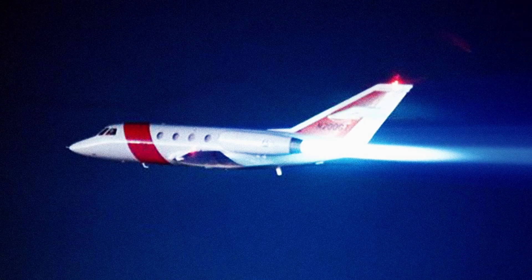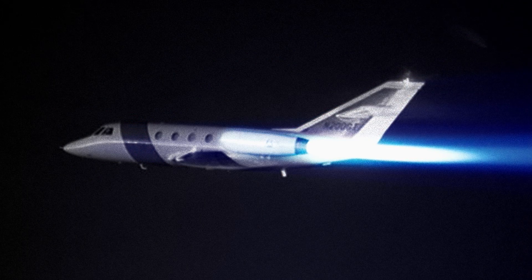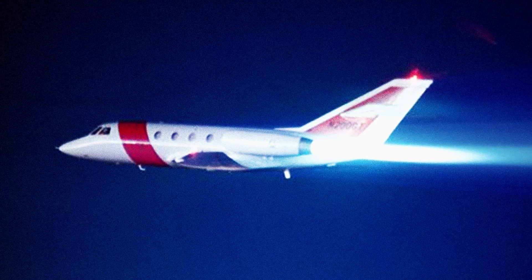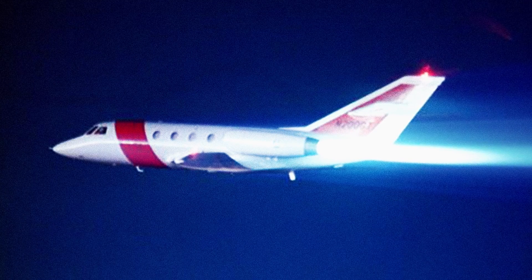This striking photograph captures the Garrett Falcon 20, a French business jet with a one-of-a-kind feature: an afterburner. In 1988, the aircraft served as a testbed for the United States Coast Guard. Known by the name The Guardian, it was intended to be used in rescue and drug trafficking missions. The successful test flight used a Garrett TFE-1042 engine, marking the first plane of its type to use an afterburner.